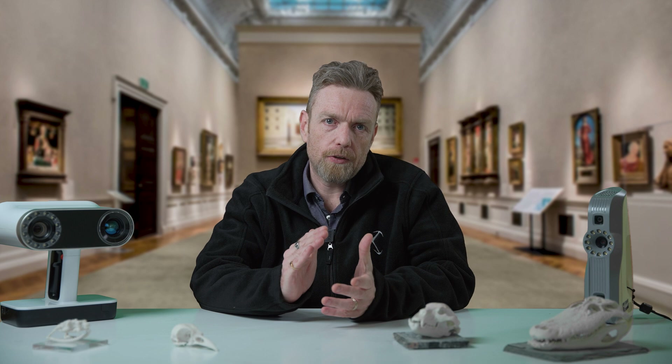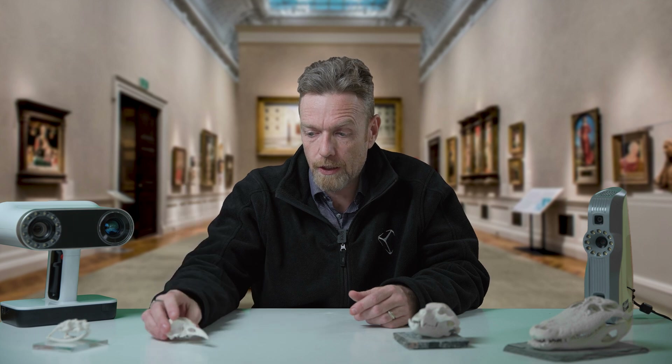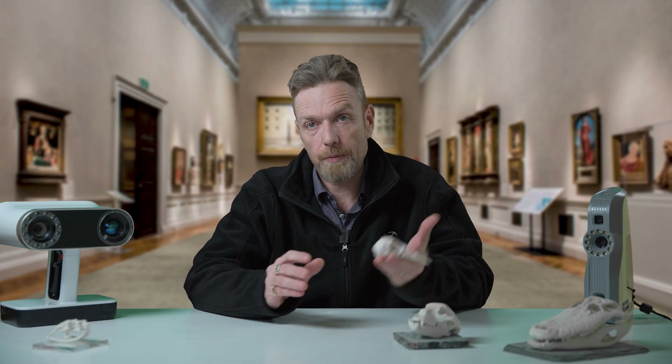One great application of 3D scanning is the ability to then go and 3D print an object. This does two things. One is it allows you to make copies of something that lets you handle things. These models here are actually 3D printed models of skulls that we have scanned. I can handle them and I'm not worried about breaking it, because if I break it I'll just make another one. Really good for education especially — to be able to hand things out to classes to do dinosaur bone digs using replicas of real fossils.